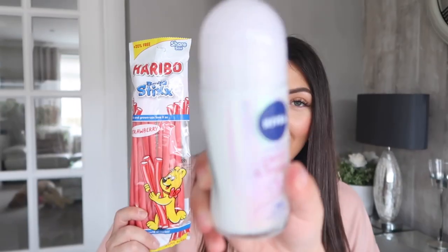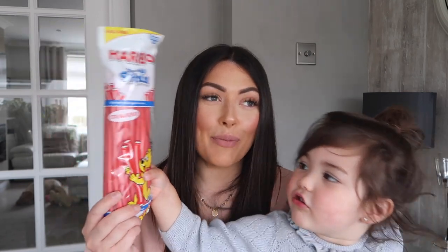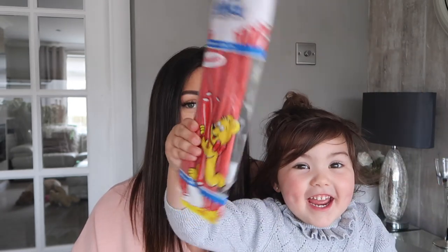Ella wasn't supposed to see these because these are my favourite sweets ever — they're sticks. I used to get these from the ice cream van when I was younger and that's exactly what it reminds me of, so I picked up a pack. There are loads in the pack — though someone's already been into these. I wonder who that was.